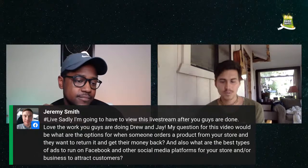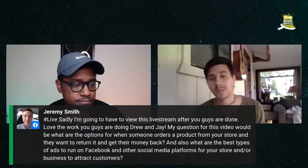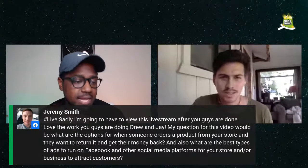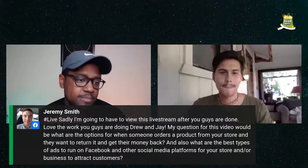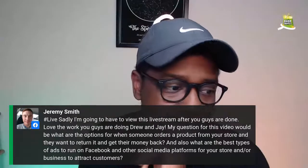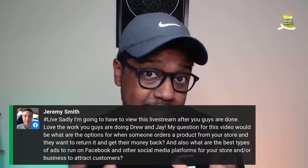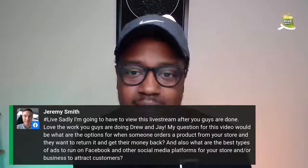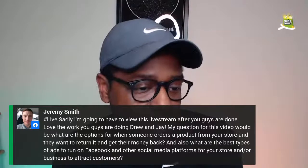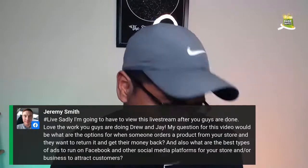The best ads to run are Facebook and Instagram — Facebook is humongous, it can reach millions and millions of people. There's also YouTube advertising that works really really well, but I stick with Facebook because that's what I know how to use. That's the one I use to generate and scale my stores. I fully recommend Facebook. Jay uses Facebook exclusively — I haven't heard of any other platforms he's currently using.